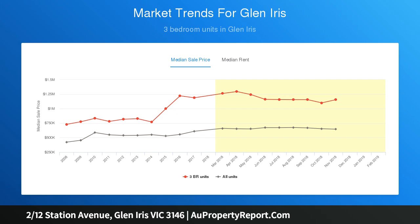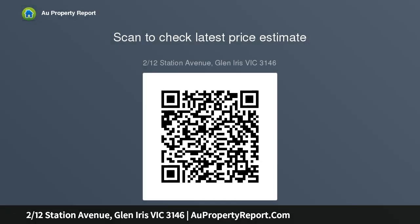Two generously sized bedrooms, sparkling bathroom, separate laundry, separate toilet, sleek flooring, new roller blinds, and a lock-up garage with courtyard access — only footsteps from Leo's.